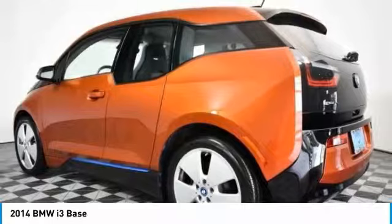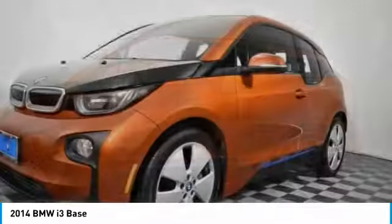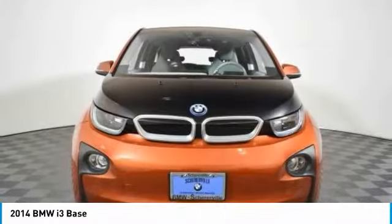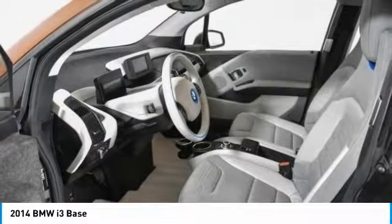Its innovative BMW eDrive powertrain was designed in the scope of the BMW efficient dynamics technology and is not only locally emission-free, but also offers an incomparable and near-silent driving experience.